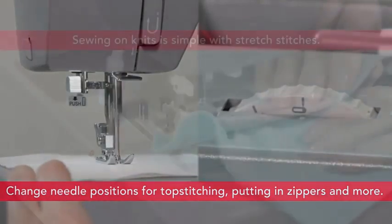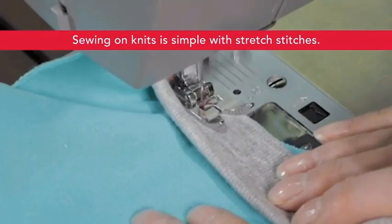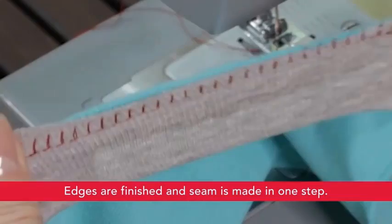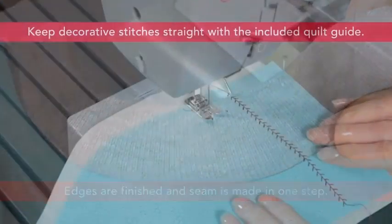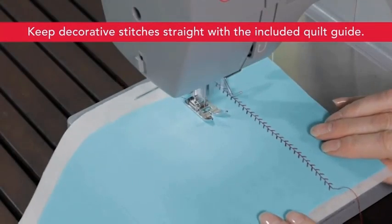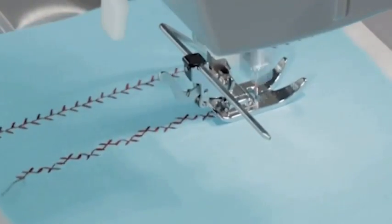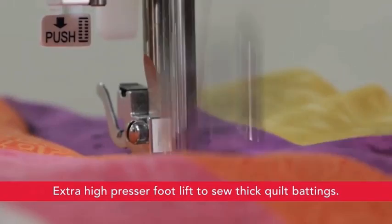Features include 57 stitch applications for key sewing techniques, 5.6 inches of sewing space from needle to tower, and 3.9 inches of height. Easy stitch selection with preset stitch length and width. Buttonholes are as easy as 1-2-3-4. Lightweight and portable with LED lighting. Uses Singer Class 15 transparent bobbins. Full metal frame, 110V.